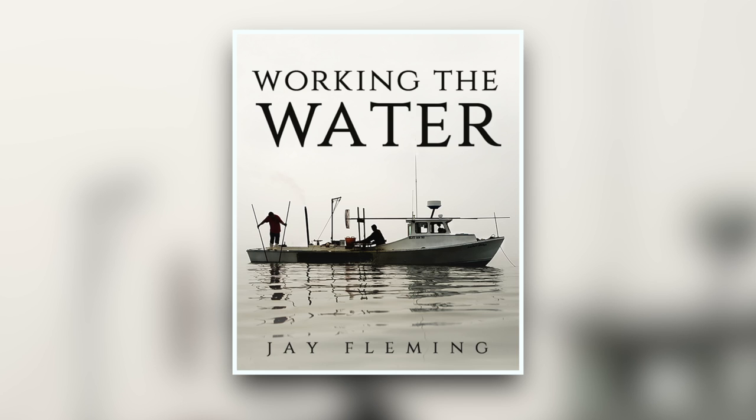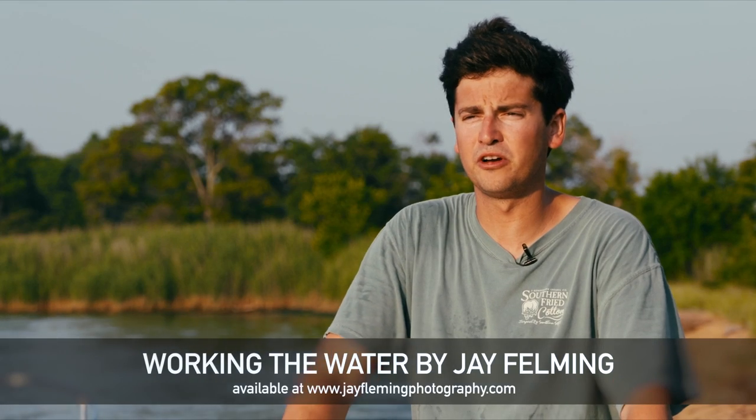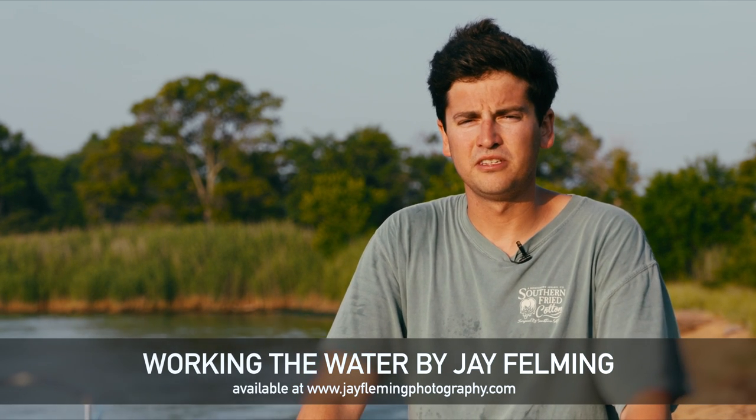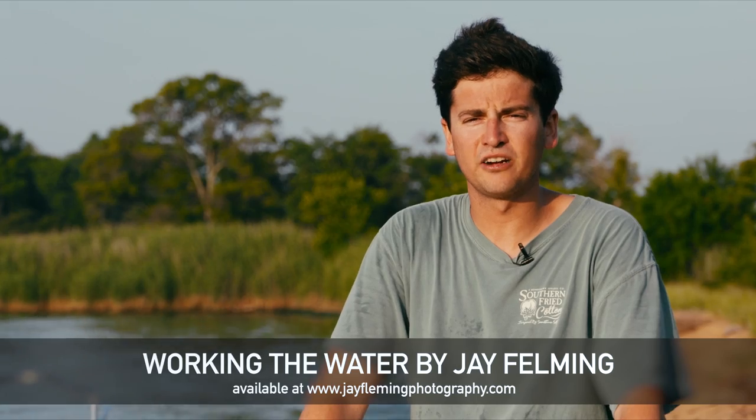Working the Water is currently available for pre-sale. The book will be released in early October and then shipped out, and it's available on my website, which is www.jflemingphotography.com.